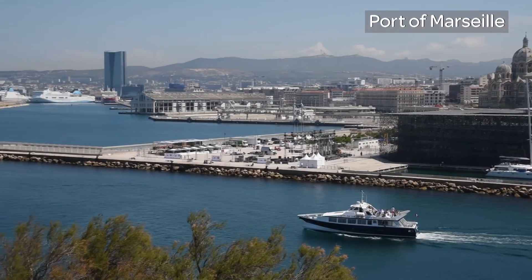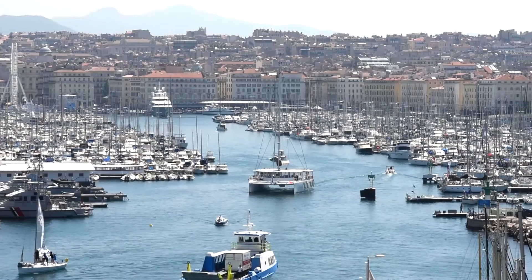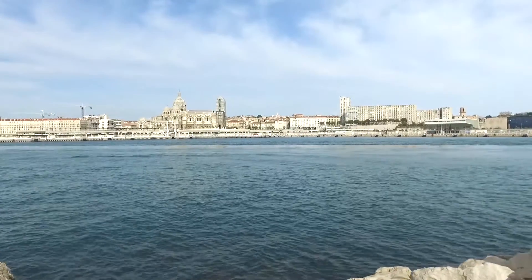The Port of Marseille is connected to the city of Marseille. Much of the port-related activity, which is in the vicinity of the city centre, is related to passengers who contribute to the development and maintenance of the city's infrastructure. It is here that we are endeavouring to limit the environmental footprint of this activity wherever possible.